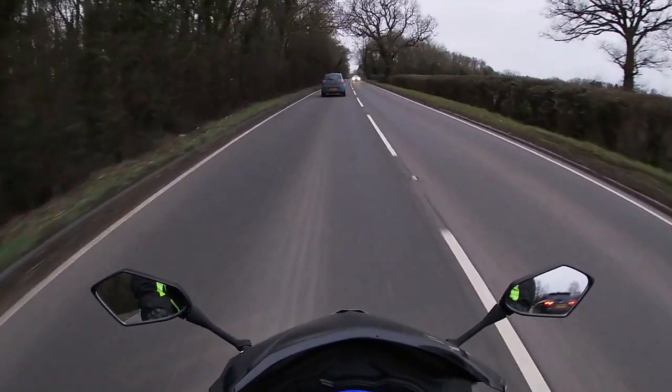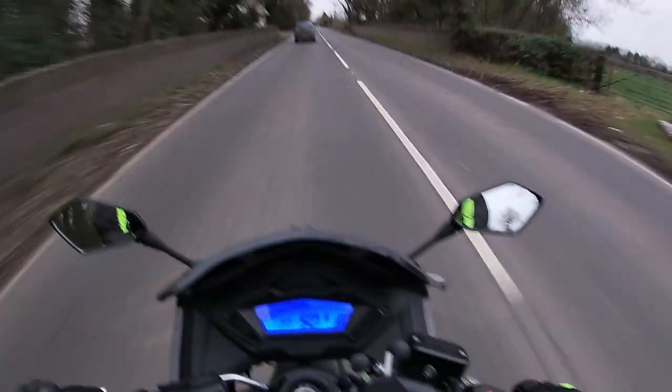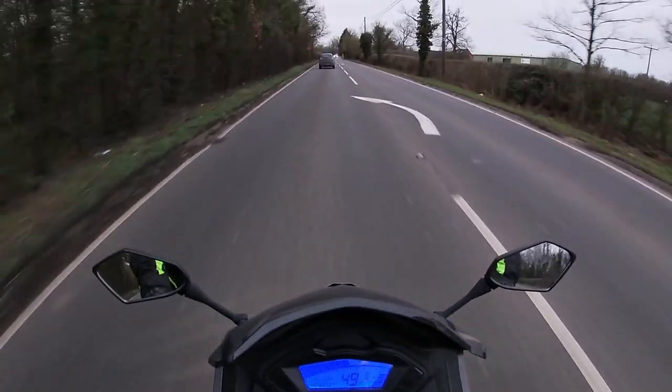I'm a bit disappointed with this bike. I bought it because I thought it's a nice looking sport bike, but when I get it on the road it feels like there is no power when it's been driving for 15 minutes or something like that.